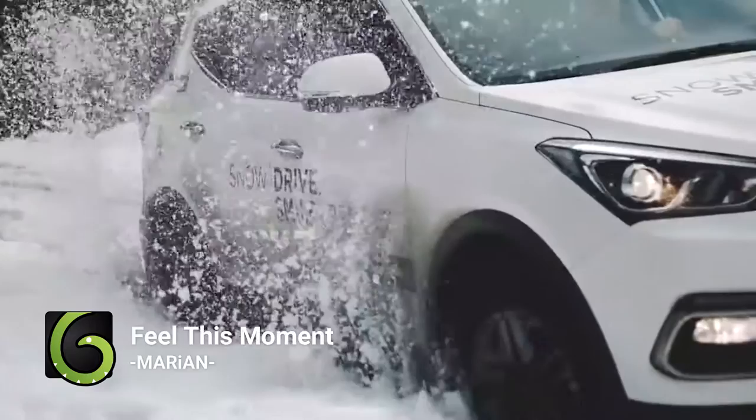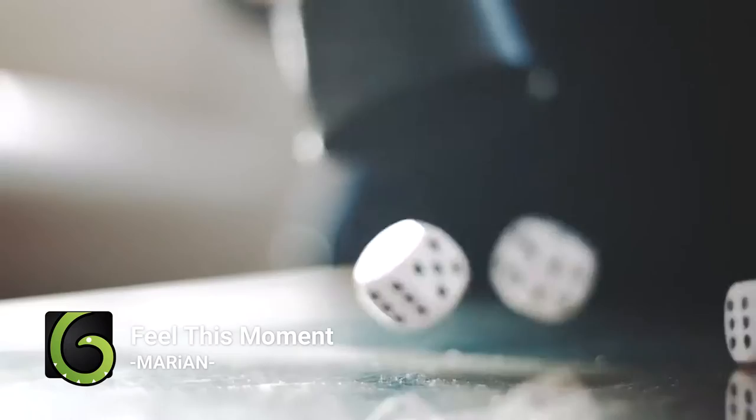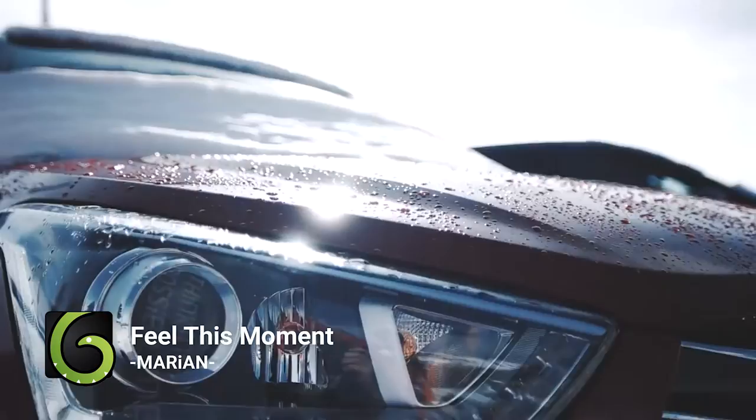Hyundai is using a VideoHive item in this winter ad for the Argentinian market. It's a very slick use of 'Fill This Moment' by Marian, featuring slow shots of Hyundai models blasting through the snow and skiers preparing to weather the slopes of Argentina. The track is mixed with stunning cinematography, which makes this ad almost emotional — a wonderful example of how to make the most of an Envato item.